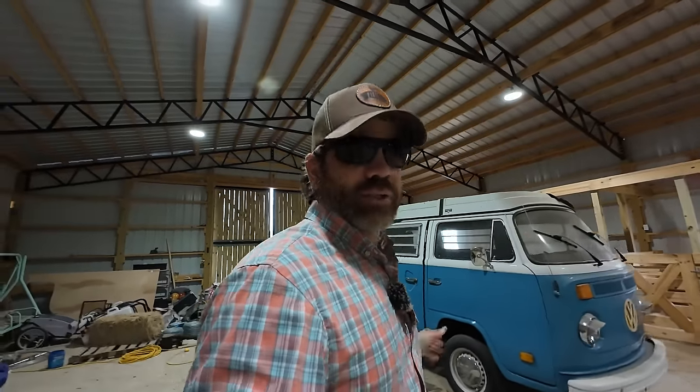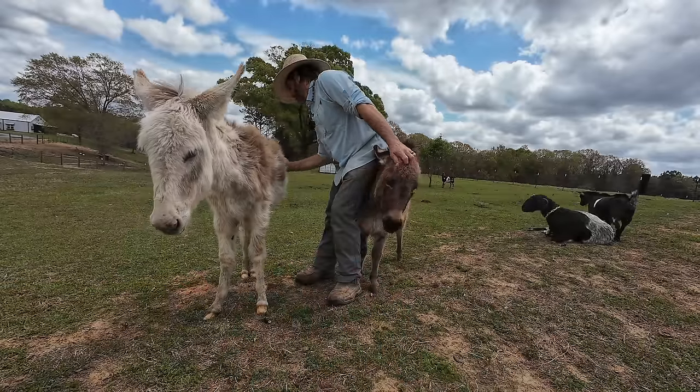Well hello everybody, Jason over here at Cog Hill Farm. Hope you guys are having a wonderful, wonderful day. As you can see, I'm in the barn and we got a little issue — just a little one.